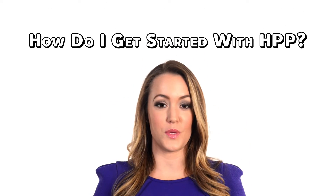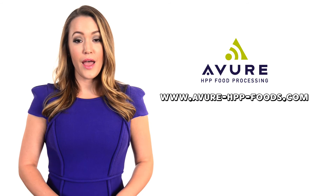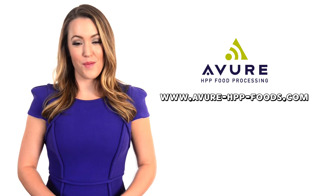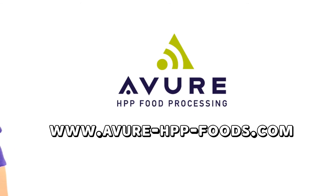How do I get started with HPP? Avior can help. Avior has an HPP foods and science laboratory to help you with your products, recipes and packaging. Visit our website for more information at www.avior-hpp-foods.com. Avior Technologies — first in high pressure processing. Thanks for coming to my channel.